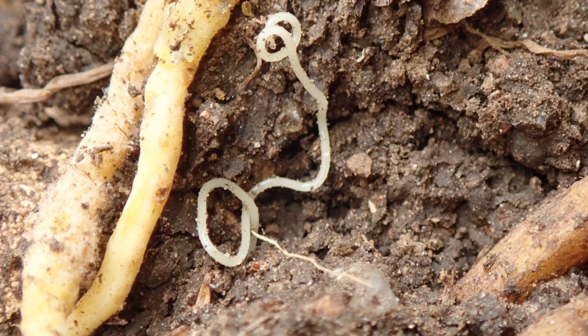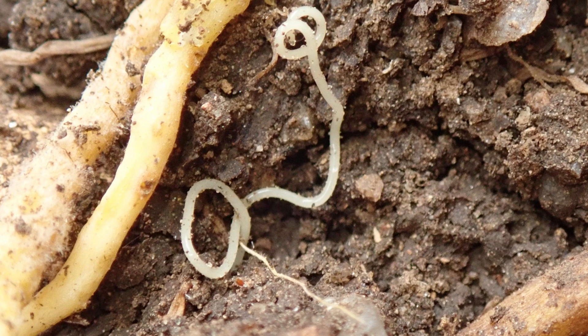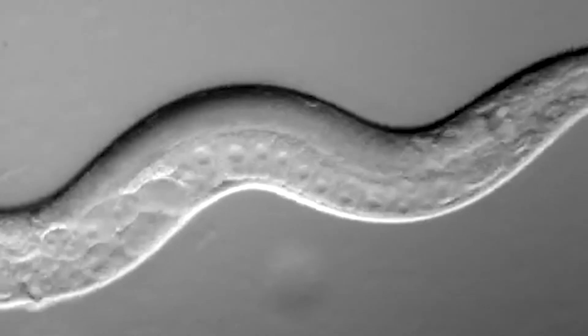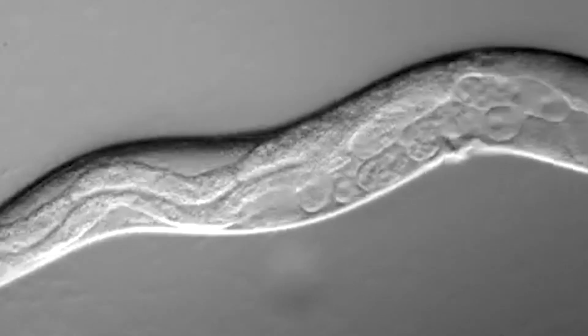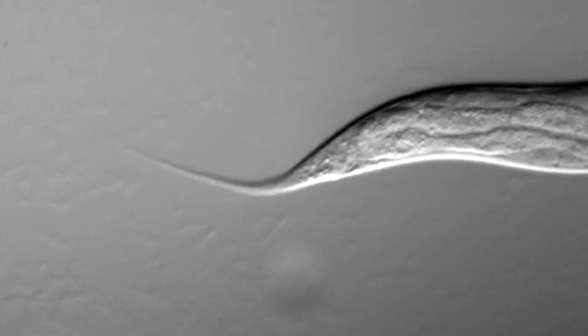In the soil, they maintain a balanced ecosystem by eating bacteria, preying on or parasitizing smaller invertebrates, and being prey for larger ones. Some species can consume up to 5,000 bacteria per minute, while others are the only food source for a group of carnivorous fungi. They play similar roles on the ocean floor, where they make up 90% of all animal life.